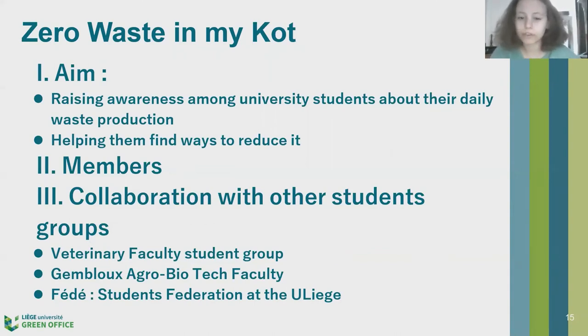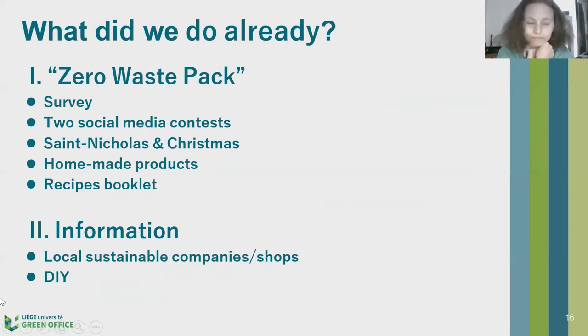They like to work with other groups because it's important to make links between other Green Office Liège projects or teams and other student groups — for example, the veterinary faculty student group, the Gembloux Agro-Bio-Tech faculty located near Liège, and FIDE, the official students' federation at ULiège. The Green Office was first started in early 2020, so it's very recent, and their team was all new at the beginning of this school year, so they really started working in the last semester.